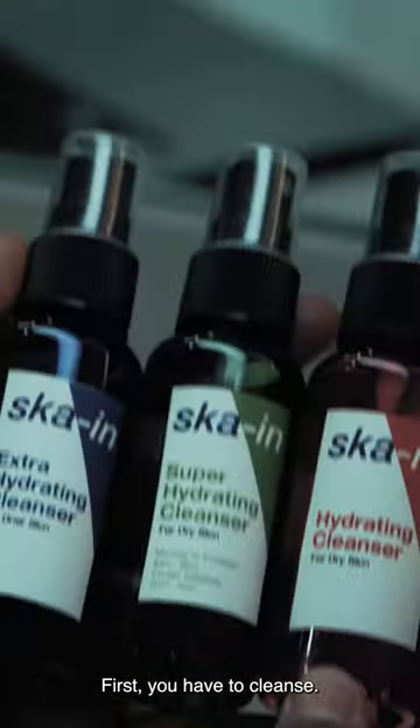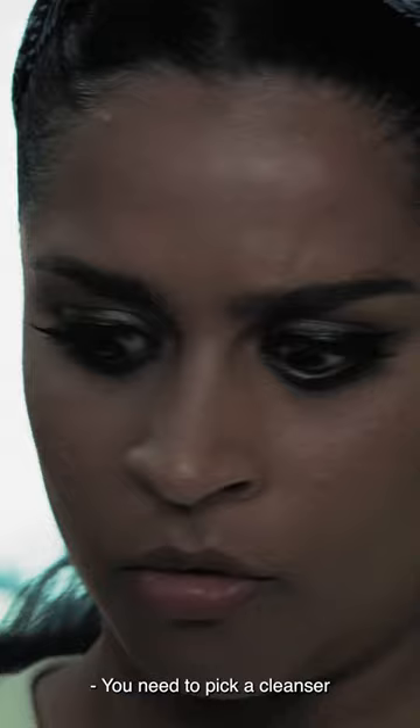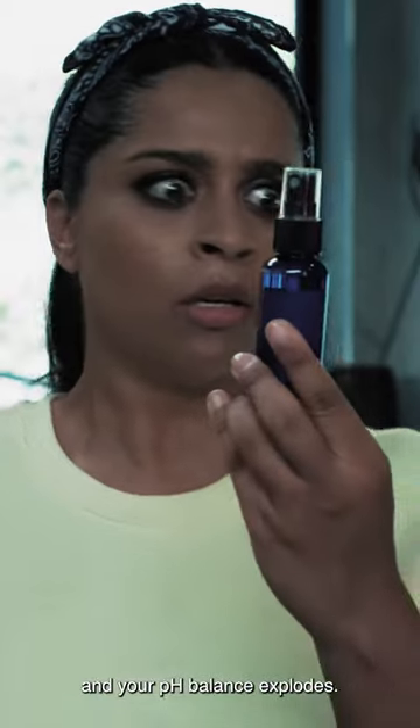First, you have to cleanse. Is it blue? Is it red? Is it green? Not blue, red, green. I don't remember. You need to pick a cleanser that's right for your skin type — is it blue, red or green? I'd like you to choose one before you ruin your skin barrier forever and your pH balance explodes.